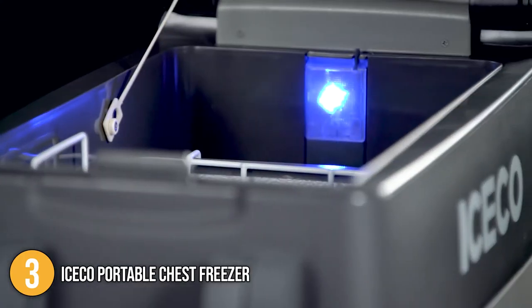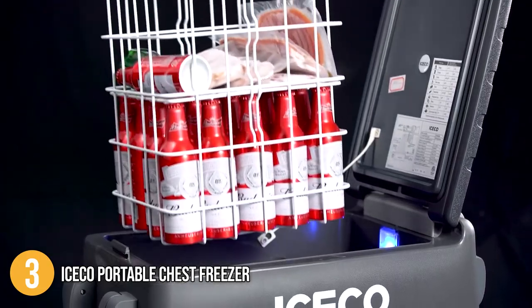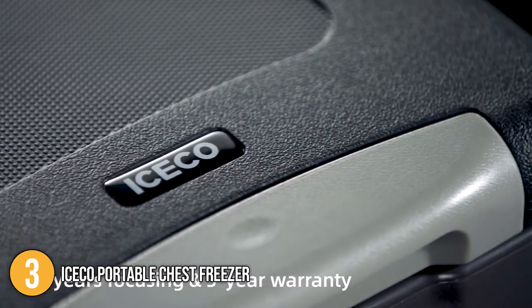The Iceco Portable Chest Freezer is one of the most portable energy-efficient freezers the team has tested. This freezer boasts incredible functions and a convenient space-saving design, and for these reasons it has secured a well-deserved spot at number 3 on our top 5 list.